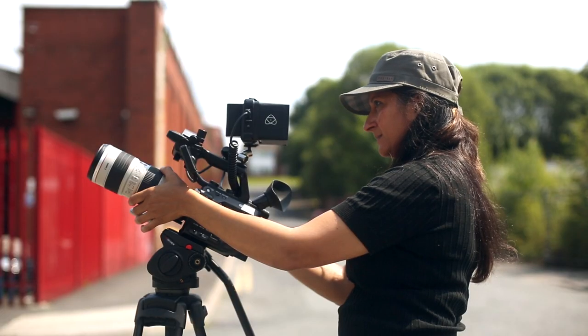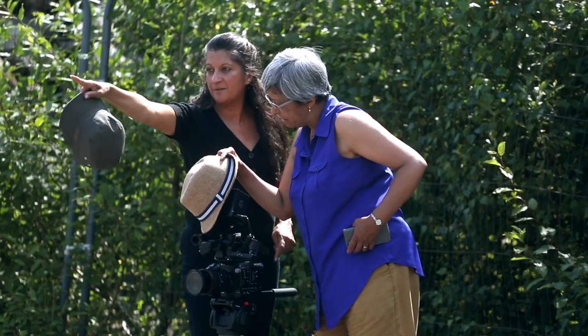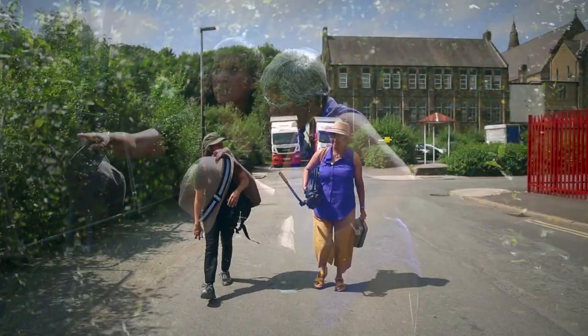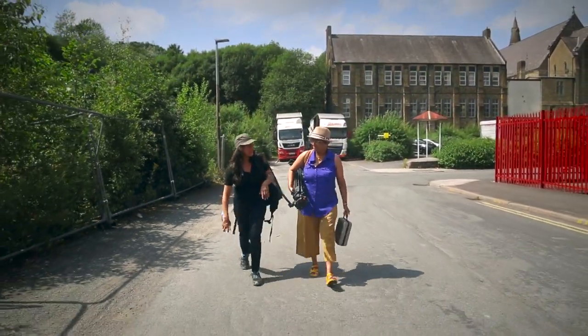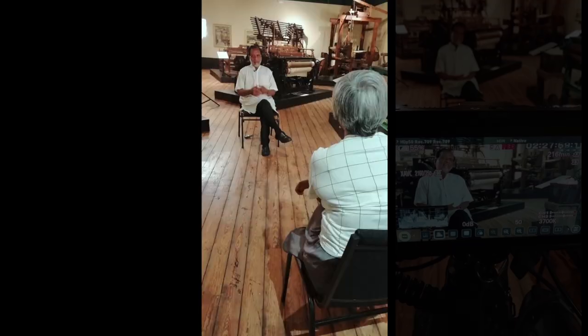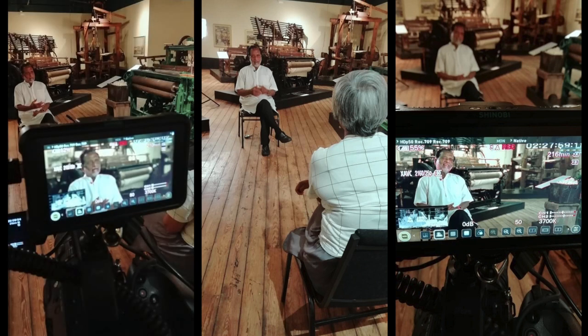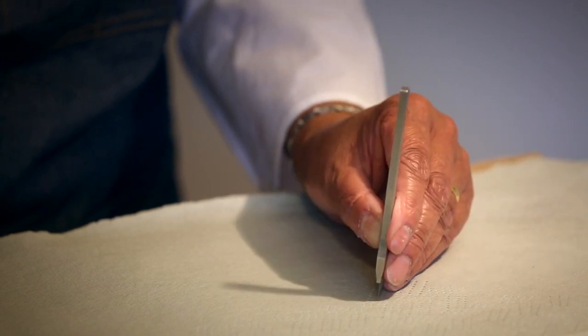Thirdly, there's a film I've commissioned award-winning filmmaker Sima Gonsai to collaborate with me on. We were looking for people who had oral histories connected with Blackburn and she suggested her father, so I think it's been a really interesting experience for Sima to be behind the camera and learning about her father's history.